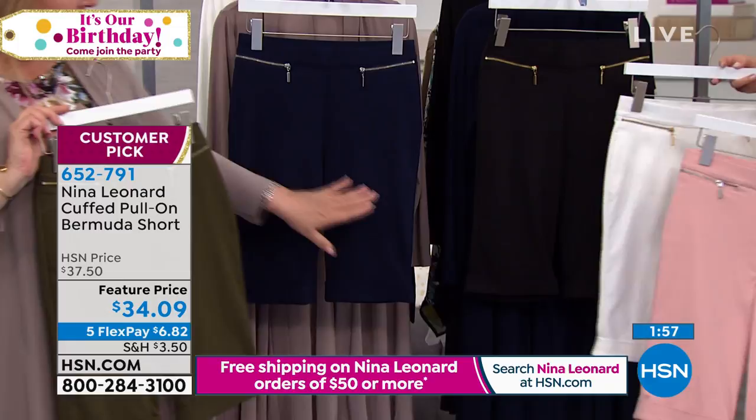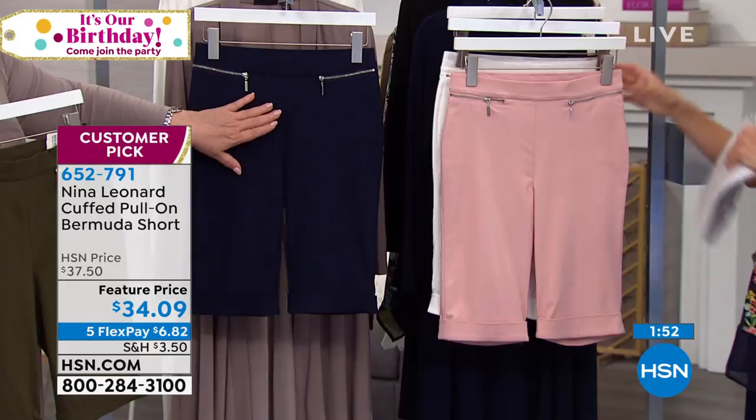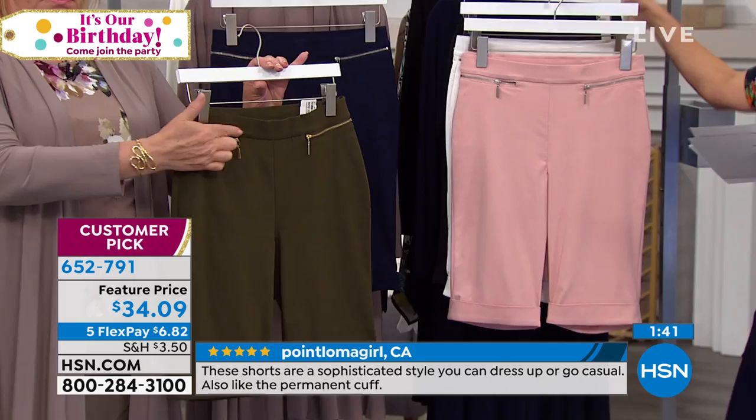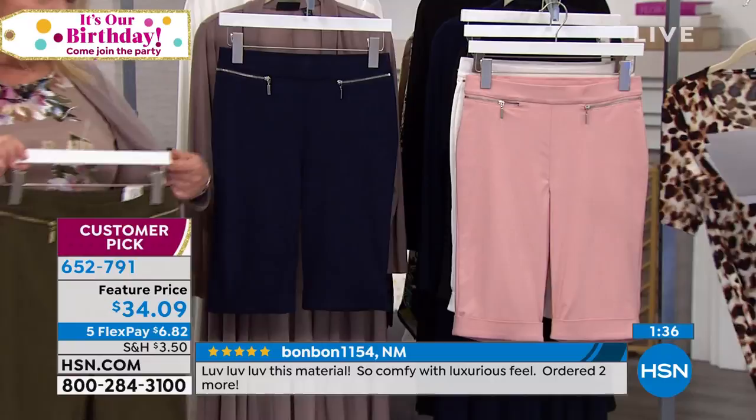They all have gold tone hardware except for the blush, which has silver tone hardware, as does the navy. Those are functioning zipper pockets. There's also a really great dark olive — if you love your camo, gold tone is perfect. And if you love animal prints, it works fantastically, like with our today's special in mink which has the olive color in it.